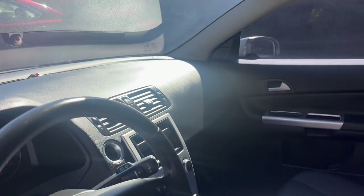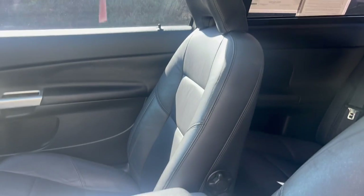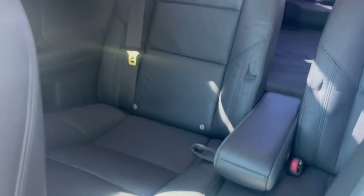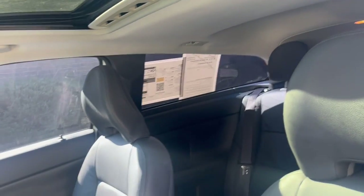Here you have the front interior. As you can see, it does have a dark black leather interior which is in excellent shape. It is a two-door, so here is the back side, and the leather in the back is also in really good shape. This does come with a sunroof. Now we're going to go ahead and take a look at the back.